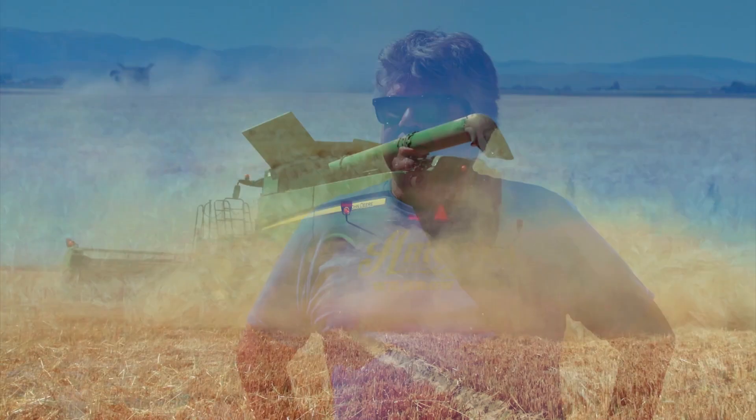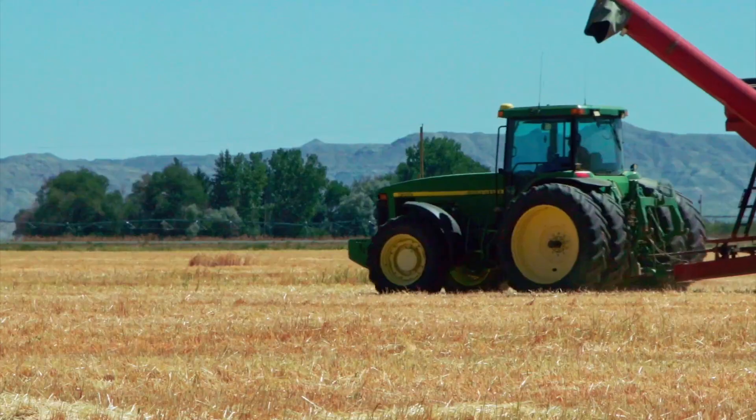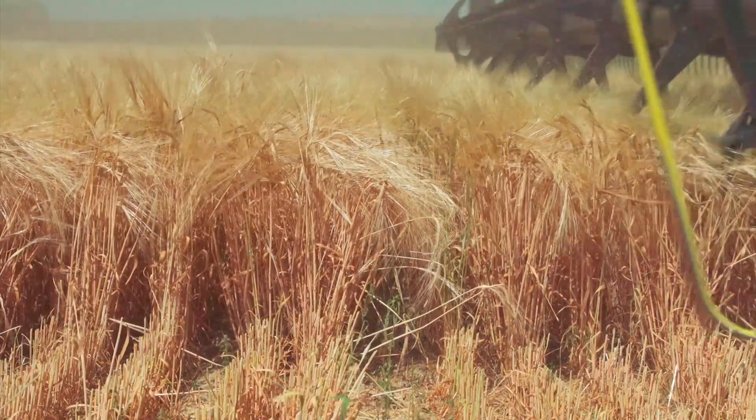My dad was one of the original Coors growers when they first came here to this valley — I can't even remember what year that was. We've been one of their larger growers down here in the Powell Valley, and it's just always been a really good crop for us. They give out these grower rewards every year. My dad's got two and I've got two, and I've actually got a grower of the year award for all their areas.